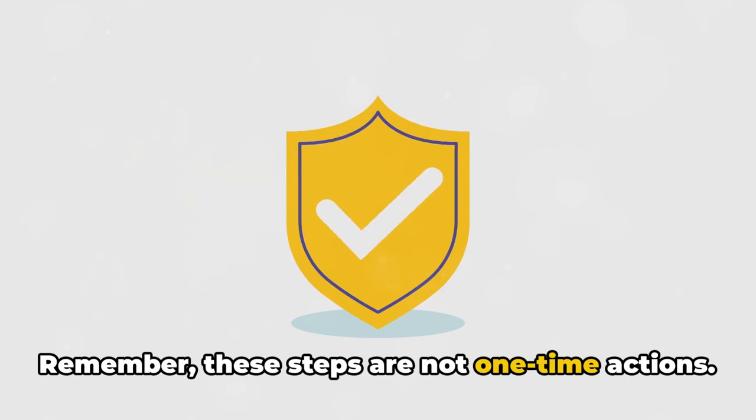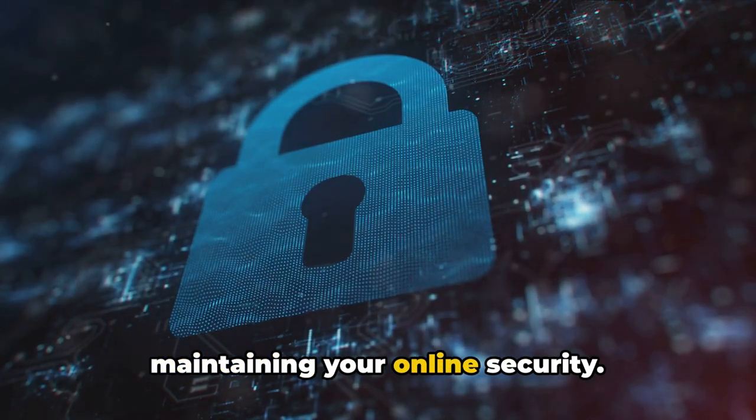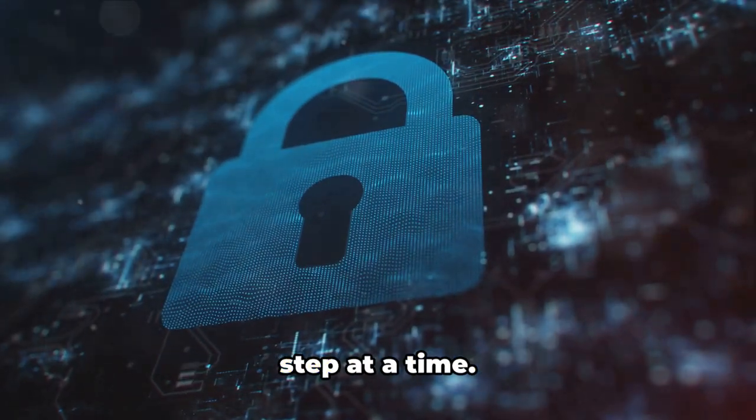Remember, these steps are not one-time actions. Consistent application is the key to maintaining your online security. Implement these strategies today and take control of your digital life one step at a time.